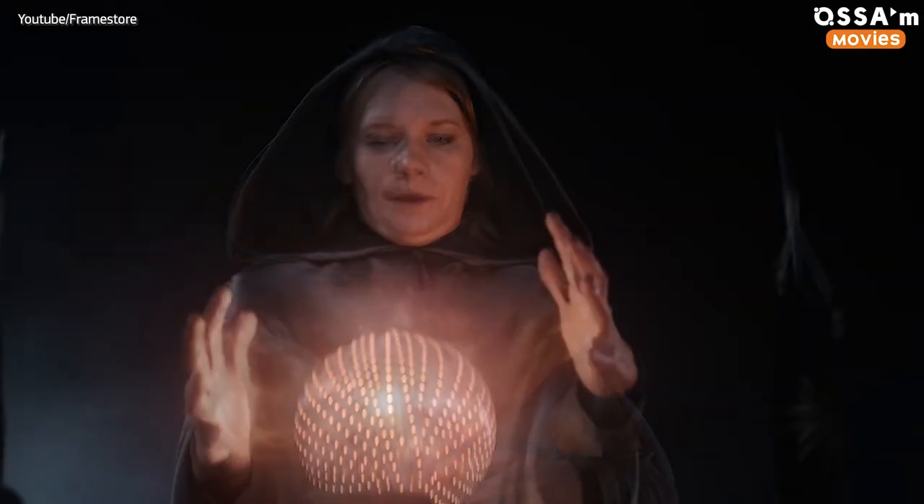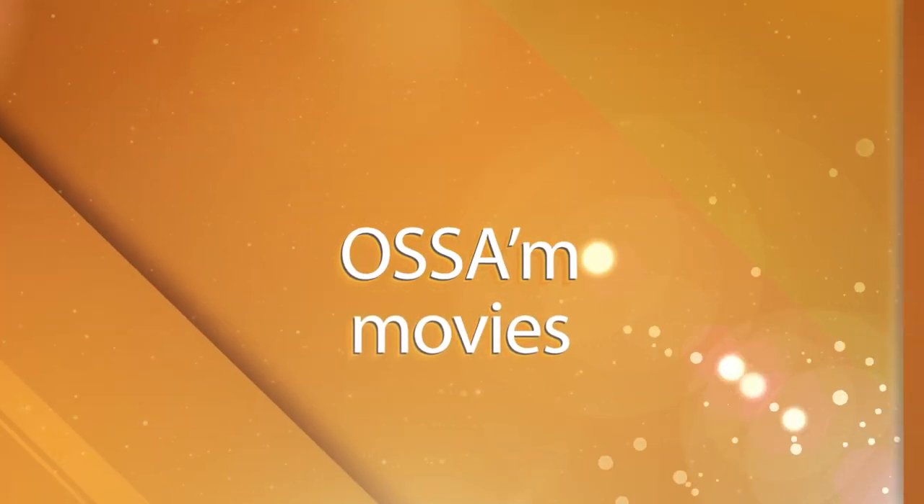So what do you think about the use of CGI in The Witcher? Did you find it convincing enough? Let us know in the comments below and don't forget to subscribe to our channel!